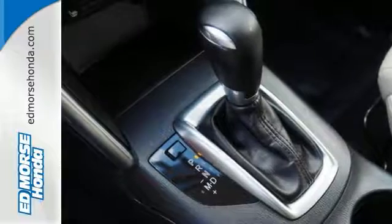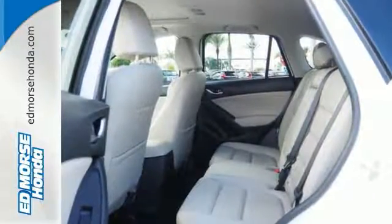You'll know where the saying 'getting there is half the fun' came from when you start driving this CX-5.